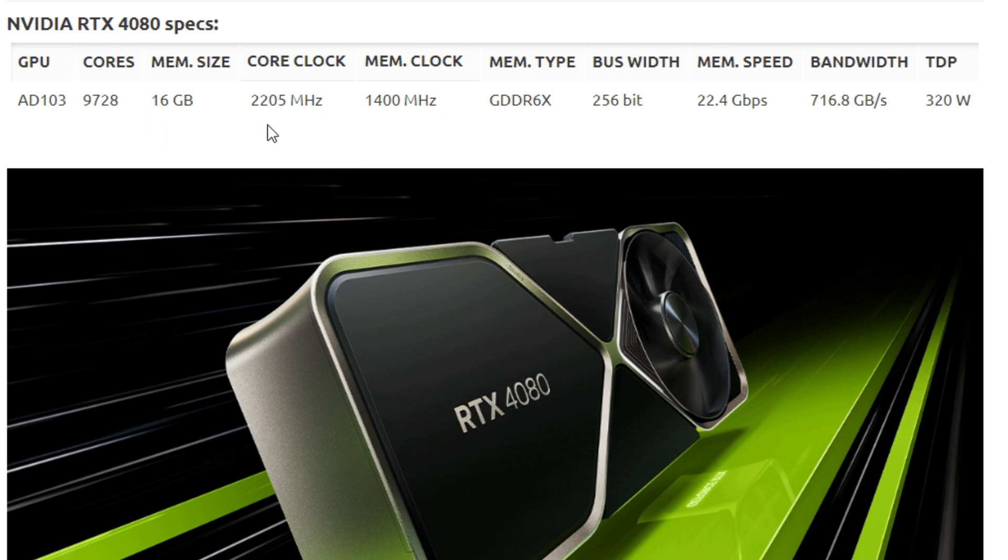Here are the RTX 4080 specs: the GPU is an AD103 with 9,728 cores, 16 GB of GDDR6X memory, a 2,205 MHz core clock, 1,400 MHz memory clock, 256-bit bandwidth, 22.4 GB/s memory speed, and 716.8 GB/s of total bandwidth. TDP is 320 watts.